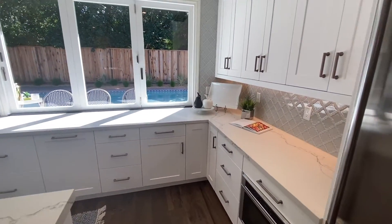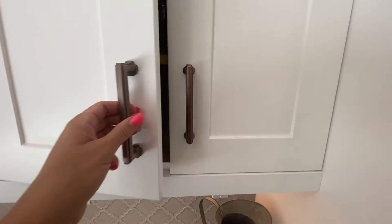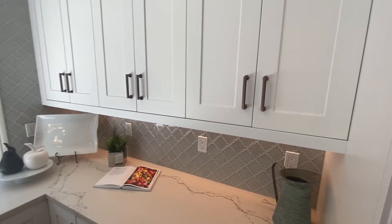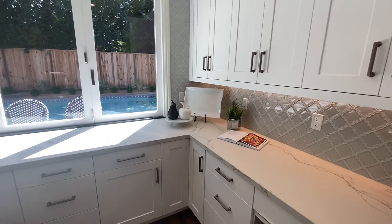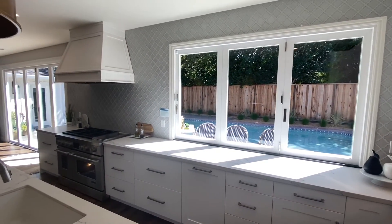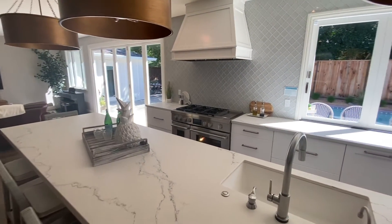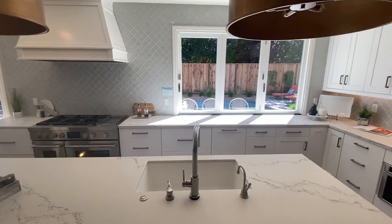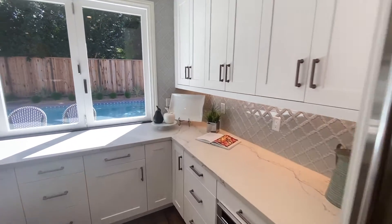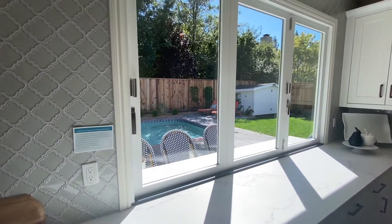Look at this backsplash — beautiful. Let's check out these cabinets. Soft close, of course. Look at that countertop — it's gorgeous. You've got a view to the pool while you're entertaining and working at your beautiful chef's stove. You can sit at the island and look out to the yard. The windows are accordion windows so you can open them right up.